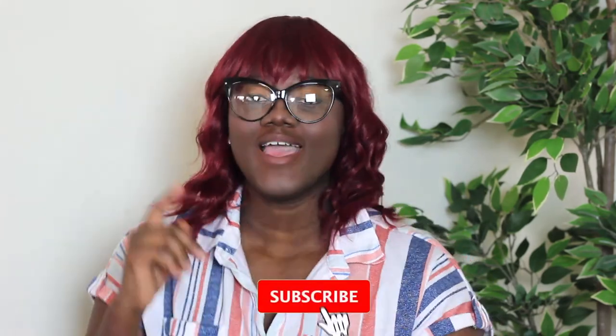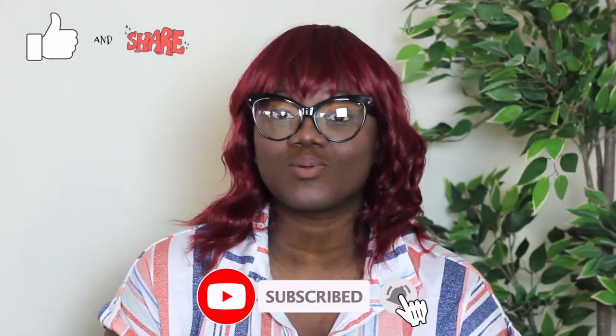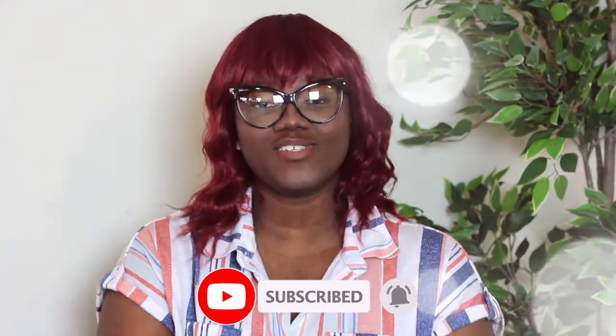So guys, I hope you enjoyed this video. This is the hair — that's all it is. It's very pretty and affordable. If you're looking for something quick that should do the job, I will link it in the description box. If you haven't subscribed, make sure you subscribe, like, comment, and share this video. See you guys in the next one!